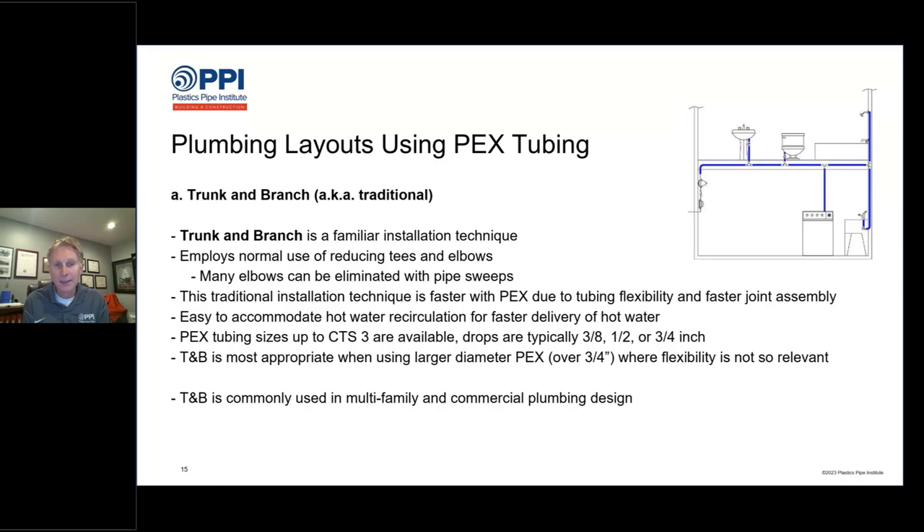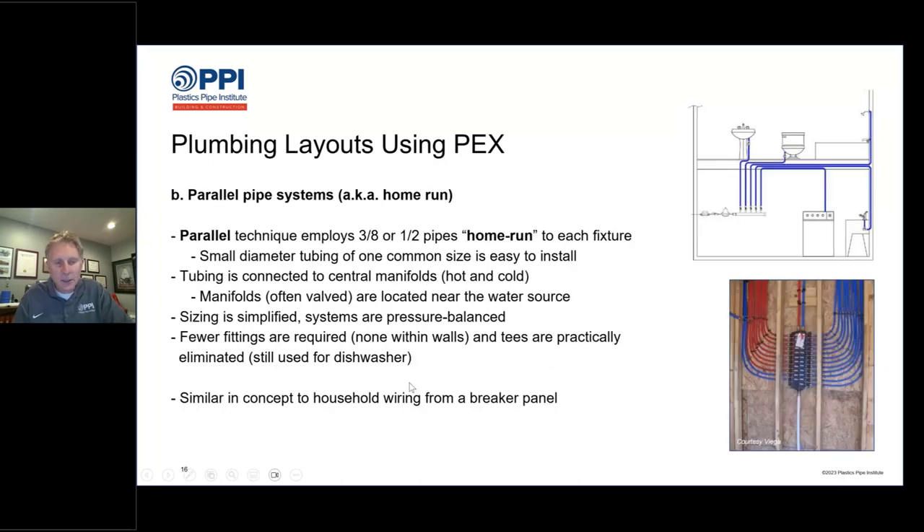With PEX tubing, trunk and branch installation will likely be faster than copper because the joining systems are really fast — many times a third or a quarter of the time of copper sweat fittings. One great advantage of trunk and branch is it's easy to accommodate hot water circulation, since you can take a return line from the farthest hot water fixture back to the water heater. Trunk and branch also typically uses the least amount of pipe within a house, meaning fewer holes drilled. PEX tubing is available in diameters up to copper tube size three, so you can build very large plumbing systems.